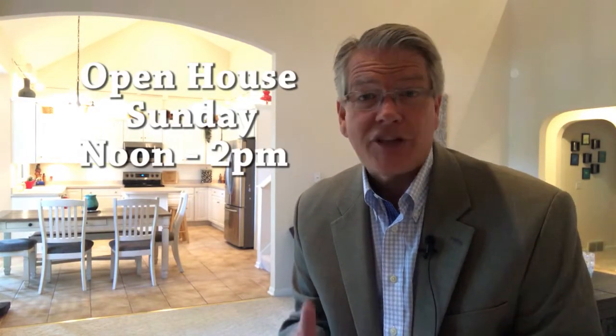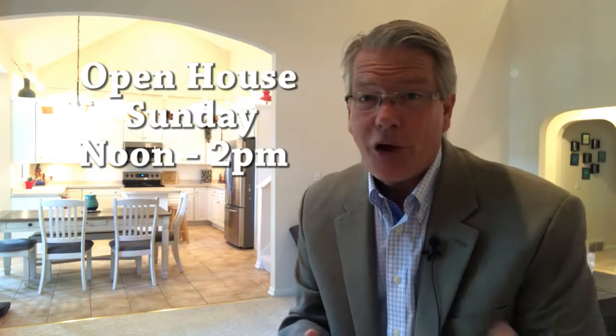Obviously, the pictures look great, but this is a home you really need to see in person. Sunday there's an open house. I will be here from noon until 2, so hope to see you then. Come on by, take a look.